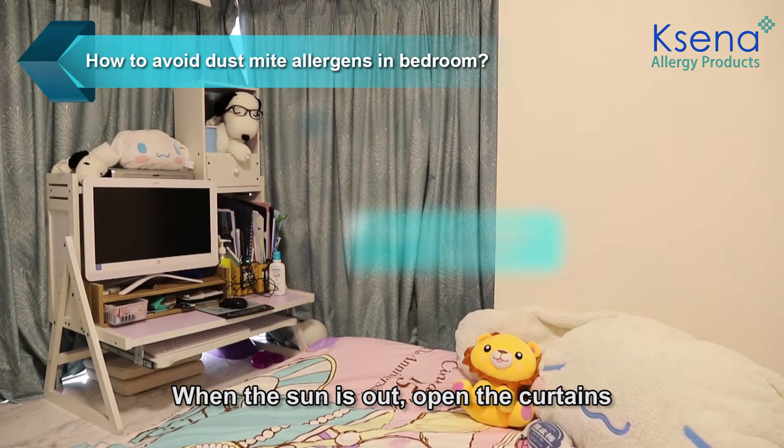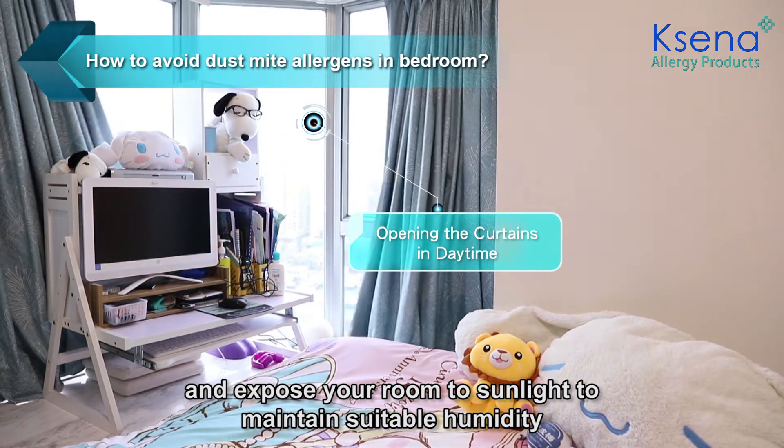When the sun is out, open the curtains and expose your room to sunlight to maintain suitable humidity.